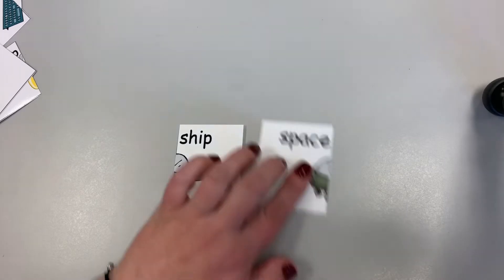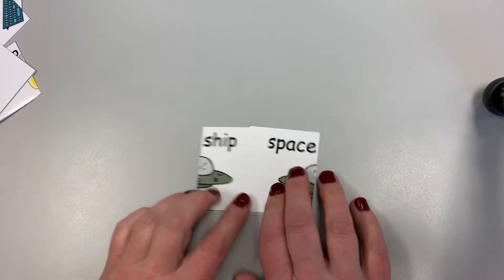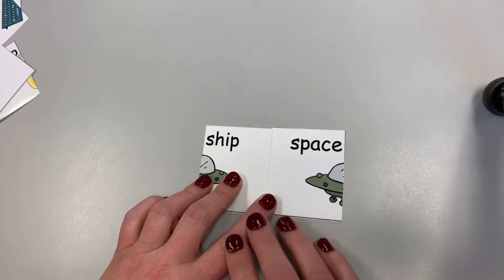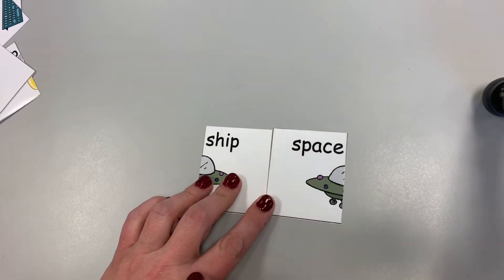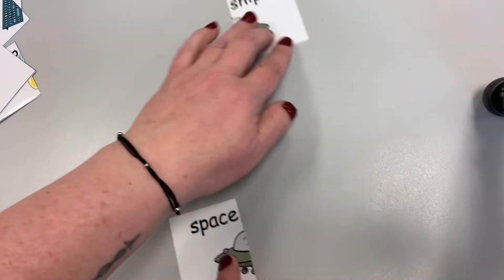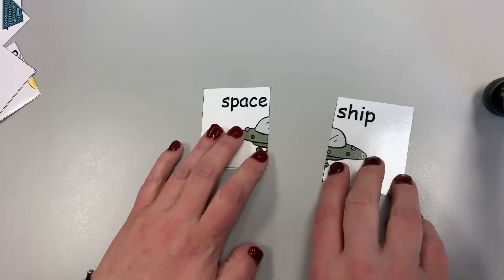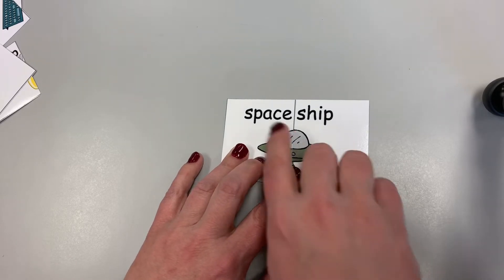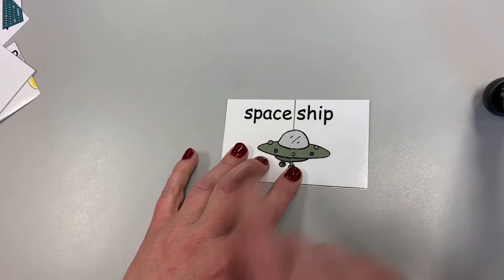Two more words — we have ship and we have space. Put them together: ship space? No, look at that big space. Besides, ship space isn't a word I know. But if I switch them around like this, it makes spaceship. I know what a spaceship is right there.